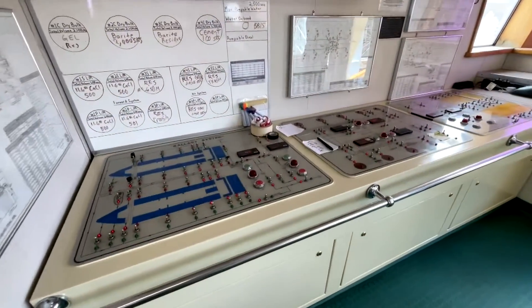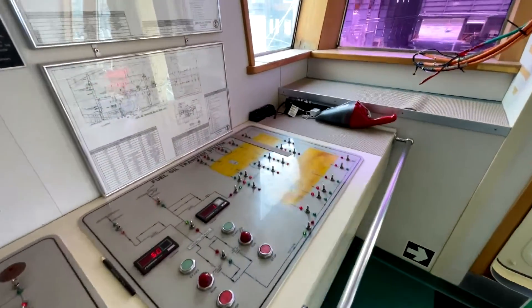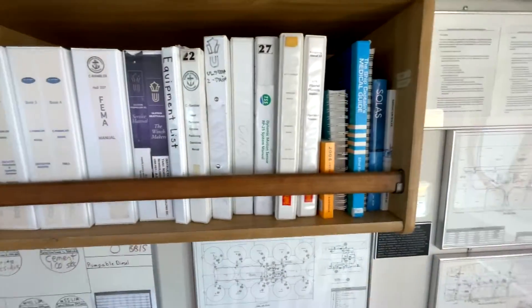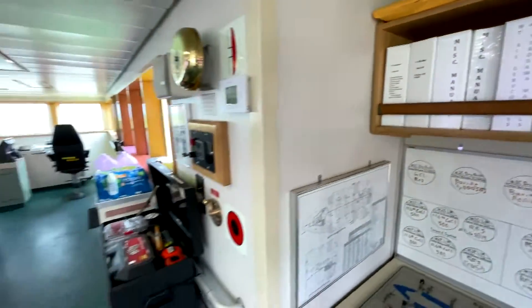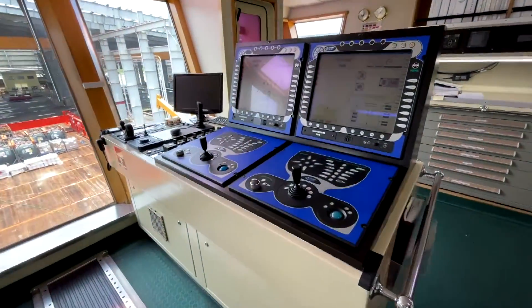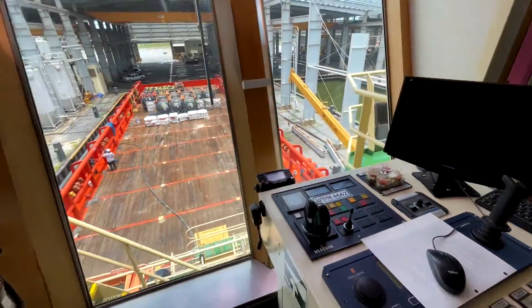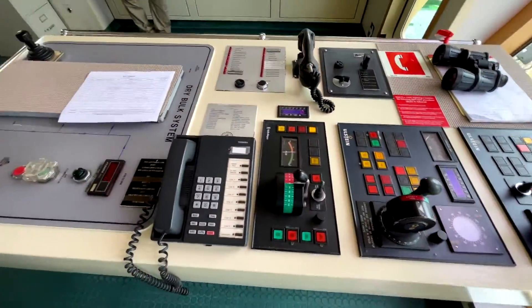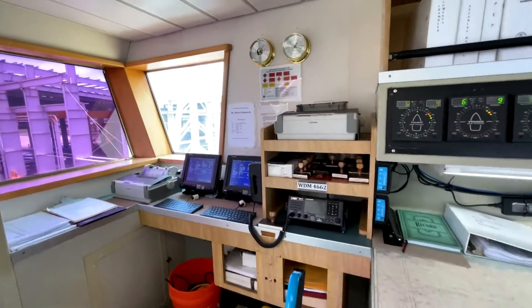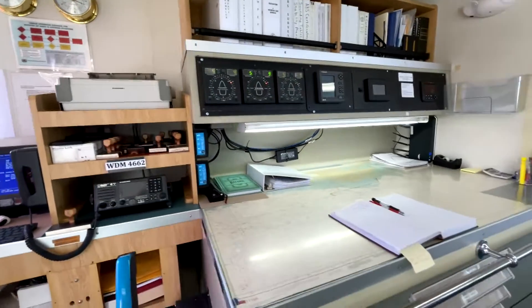Walking aft to starboard, you have your tank management and all the pump systems, the alarms, and the fire systems. Despite everything being digital these days, you would still have on all these vessels full sets of manuals. On the aft side of the bridge is the command station for all operations when out at the rig, with the redundant DP2 system and full control of the vessel, and a tremendous view of the workspace from this aft side of the bridge.